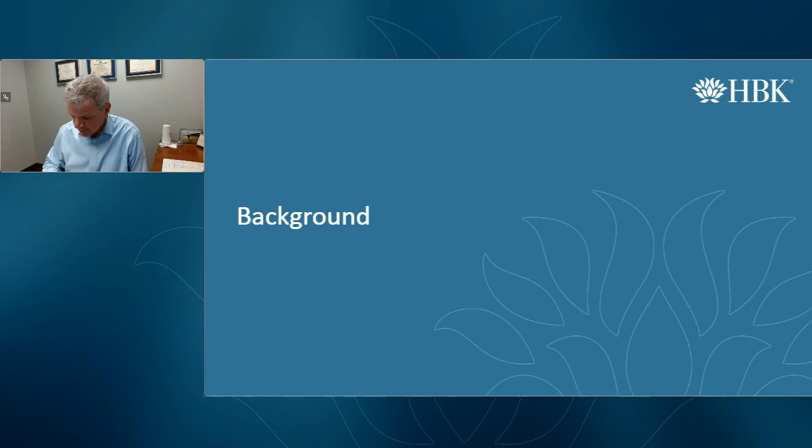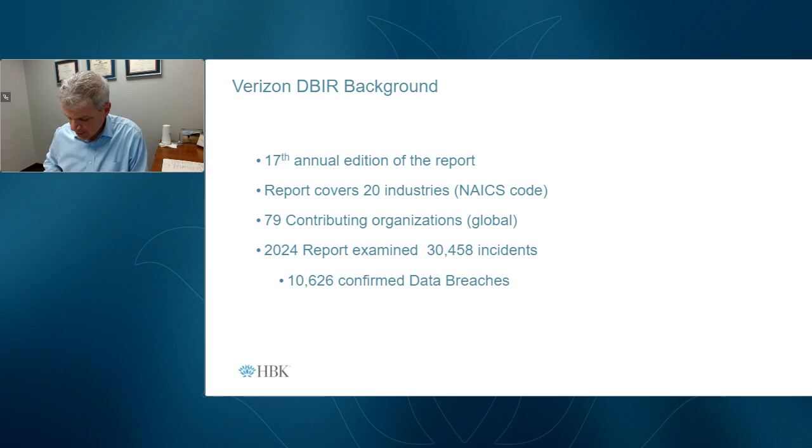Let's dive into the details. We'll start with our background and go on talking about this year's Verizon Data Breach Investigations Report, which was released in very early May. The Verizon report typically comes out in May — it's hit or miss on whether it's the 1st or the 21st. This is the 17th annual edition of the report, which started back in 2008 as a compilation of what Verizon had as far as their information.